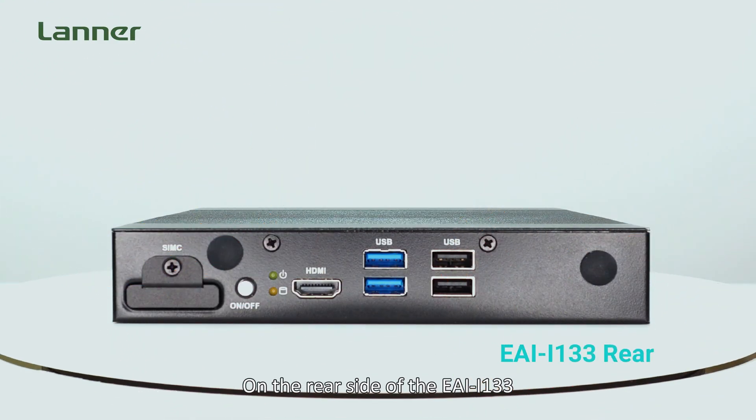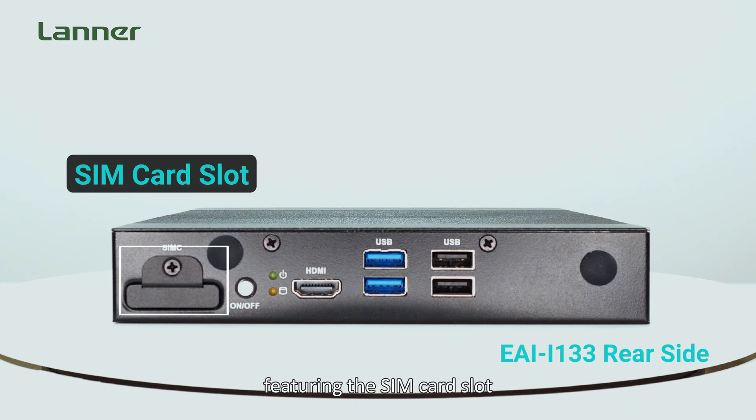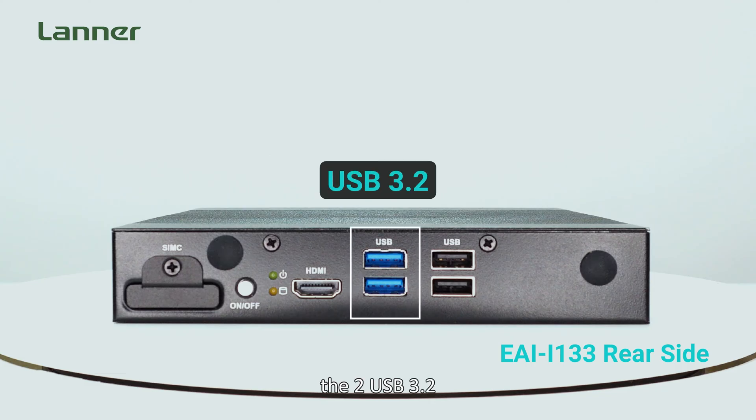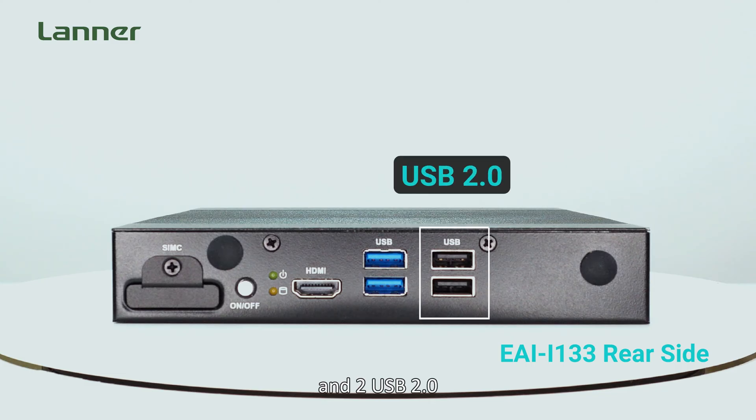On the rear side of the EI i133, featuring a SIM card slot, the on/off button, HDMI, two USB 3.2, and two USB 3.0 ports.